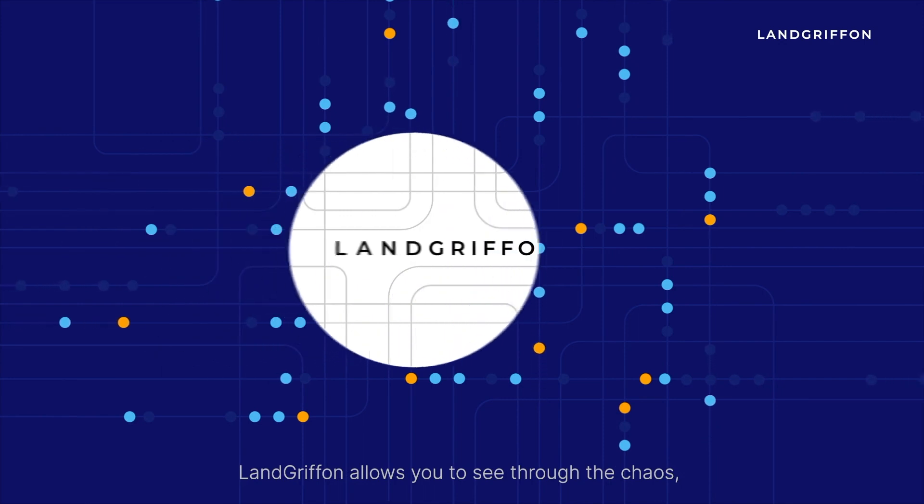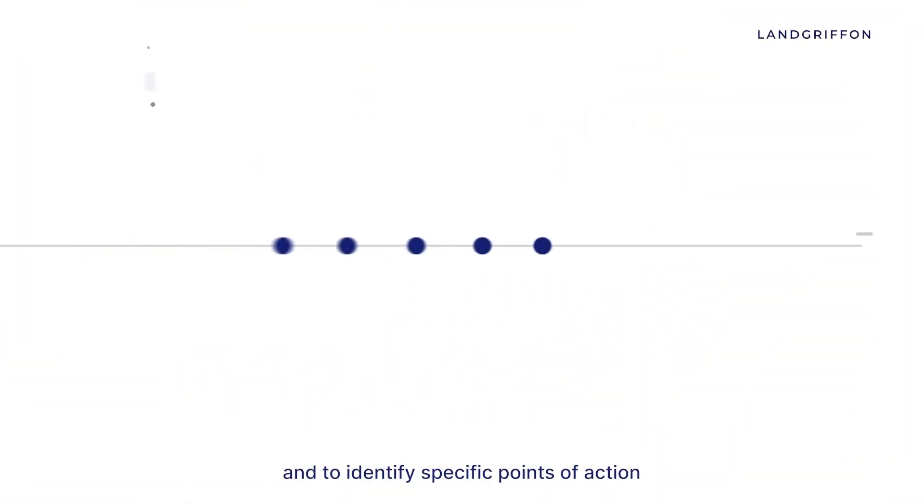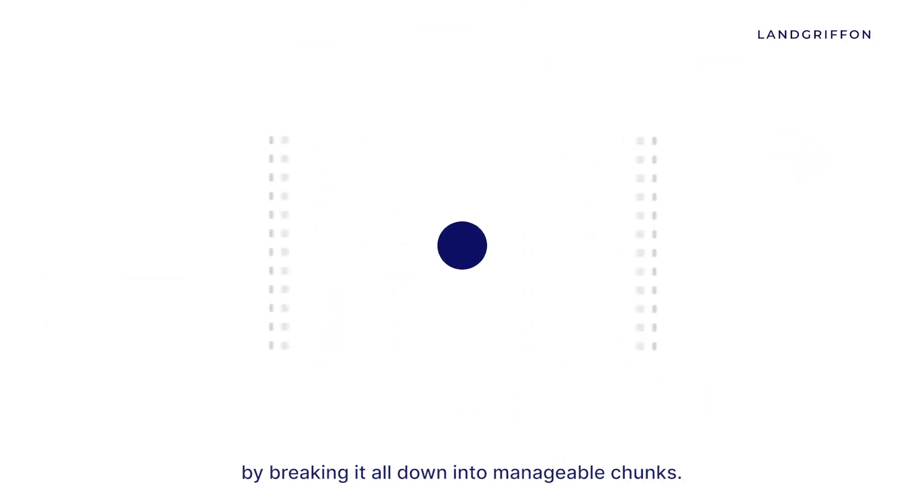LandGriffin allows you to see through the chaos, to analyse your sourcing impacts and to identify specific points of action by breaking it all down into manageable chunks.